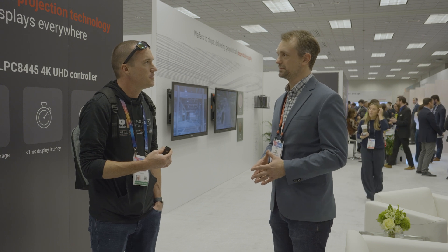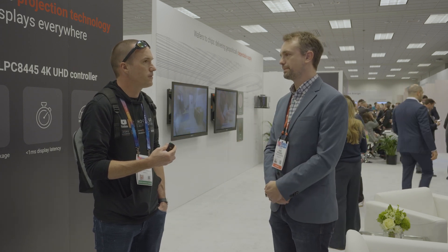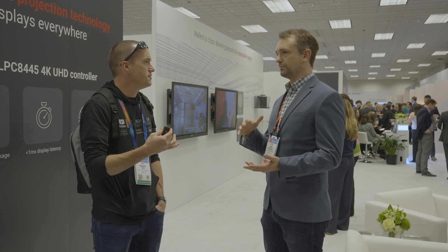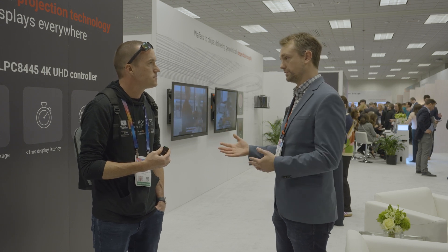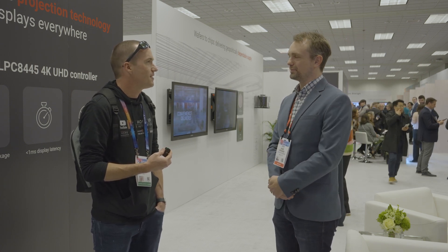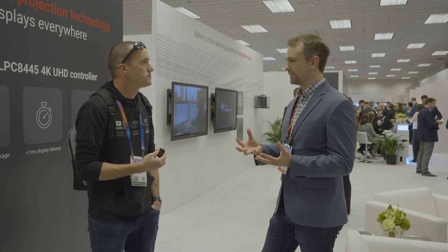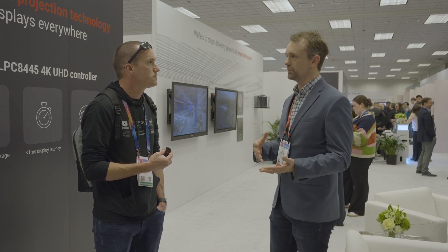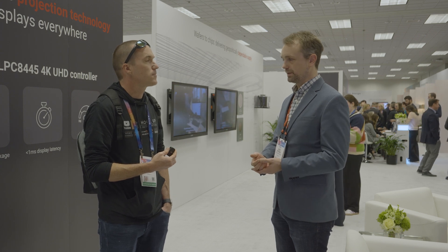You'll see 4K 120Hz projectors using the same pixel-shifting technique as today — just faster 4 shifts. Instead of 4 shifts per 60Hz frame, it would be 4 shifts per 120Hz frame, so 480Hz rate of pixel-shifting. That's almost unreal to think about. Behind you there are specs on the new controller — that's what's really enabling this. The micromirrors themselves are extremely fast; for years we've been limited by the controller in terms of how fast we can drive the mirrors. This new controller released in 2024 is the DLPC-8445, and it really unlocks the full potential of the DMD — now we can drive the mirrors faster and get up to 4K 120Hz.